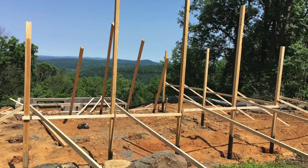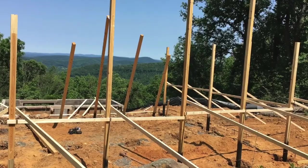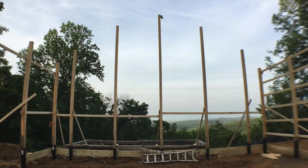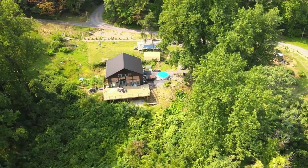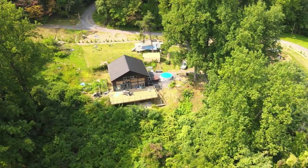Post frame construction is very cost effective, especially if you're a DIYer. We were really happy with how quickly it went up and how strong the building is. We have Green Posts on every single post, and our posts are four to five feet deep. We're on the side of a mountain and I don't have any worries at all — this house is going to last for generations.